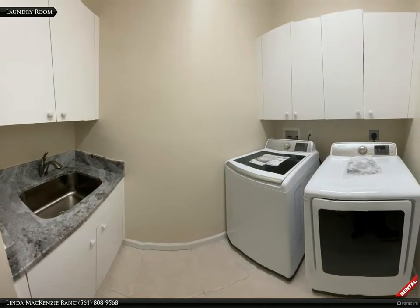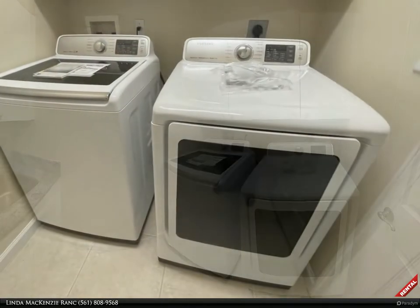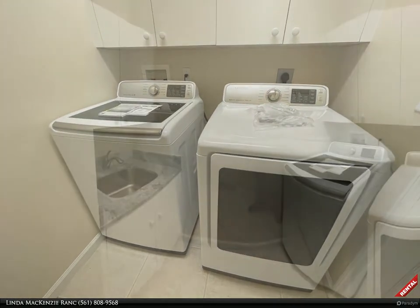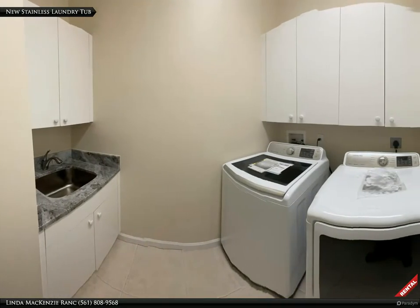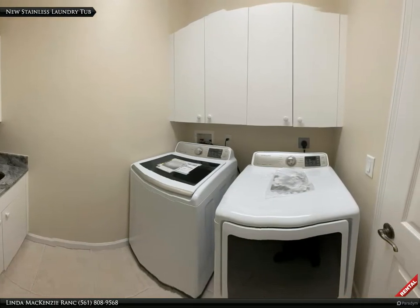Check out this fabulous laundry room, with brand new full-size Samsung washer and dryer. New stainless laundry tub, faucet, and granite countertop, plus plenty of storage — this laundry room definitely has it all.